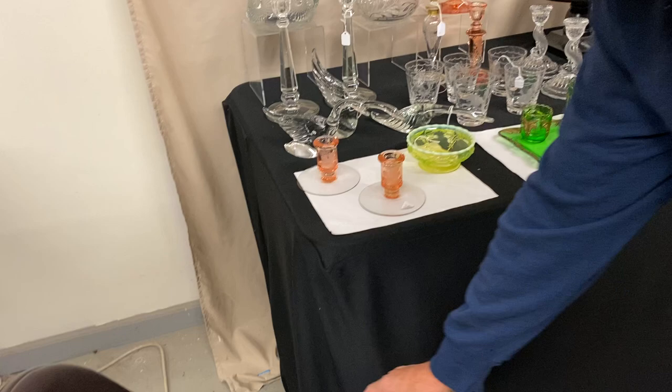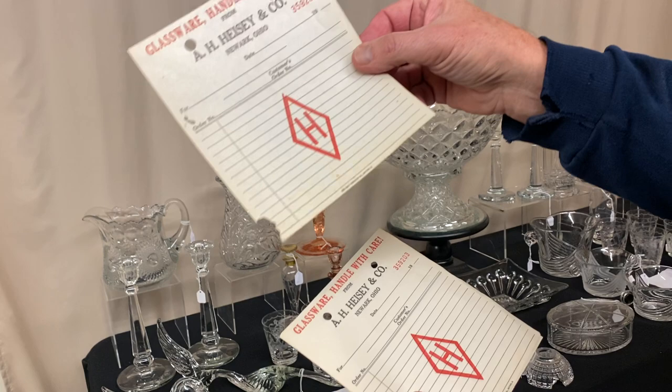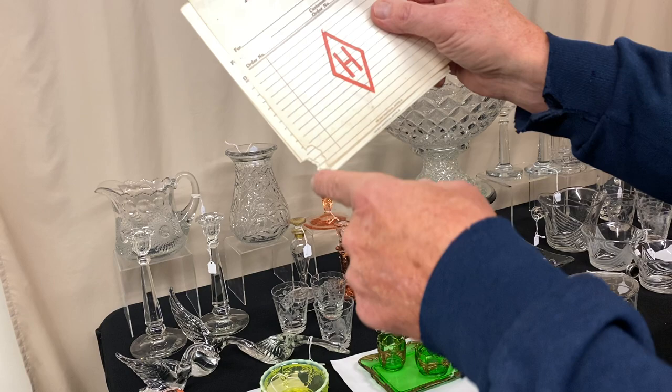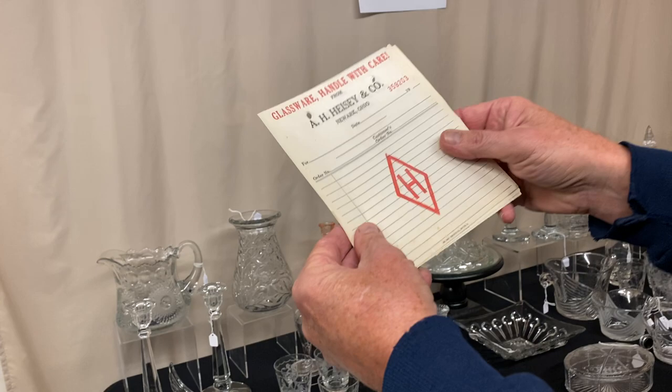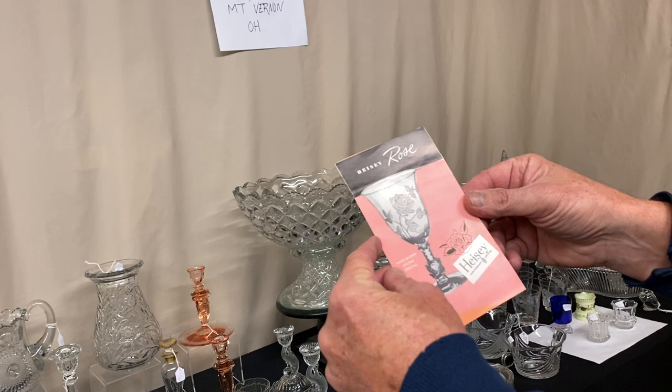Now we have a few paper items to sell this morning. We have three receipts from stores — it says glassware, Handled with Care, Heisey. These are all original. The three receipts have a little tear on the corner — all three of them — looks like maybe a mouse got into the box they were in. All three of these original receipts are just $5 for the three.